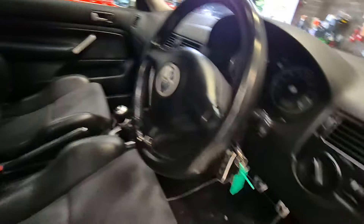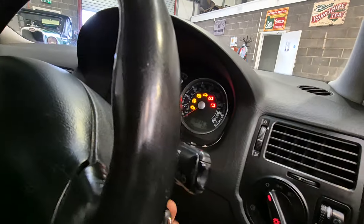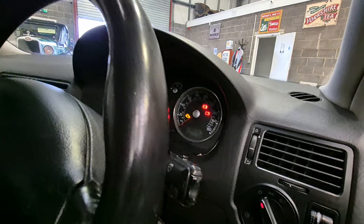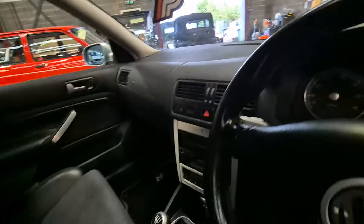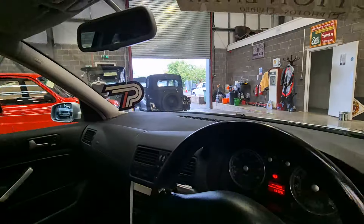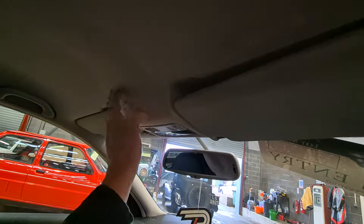Inside, very limited wear, very very limited wear. Six-speed box of course. 102,000 miles — I'll be honest, I'm shocked. If he had said it had done 62,000 miles I would have believed it. The headliner has just sagged a little tiny bit there, if you're being really really critical.